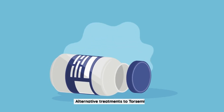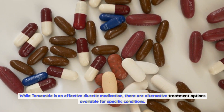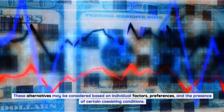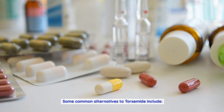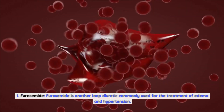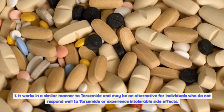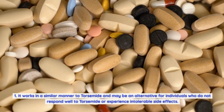Alternative treatments to torsemide. While torsemide is an effective diuretic medication, there are alternative treatment options available for specific conditions. These alternatives may be considered based on individual factors, preferences, and the presence of certain coexisting conditions. Furosemide is another loop diuretic commonly used for the treatment of edema and hypertension. It works in a similar manner to torsemide and may be an alternative for individuals who do not respond well to torsemide or experience intolerable side effects.